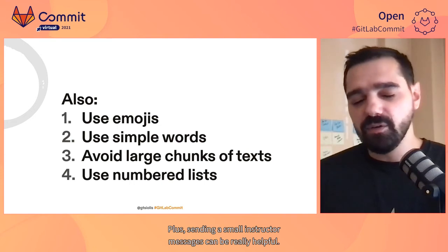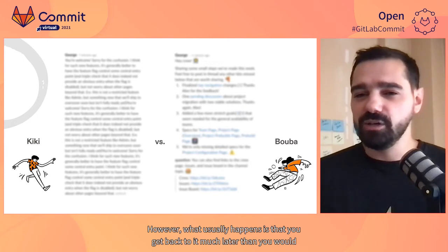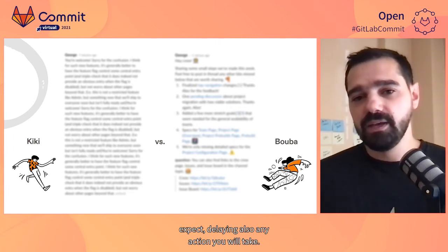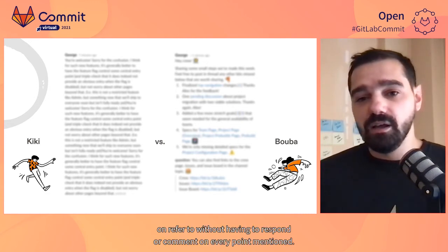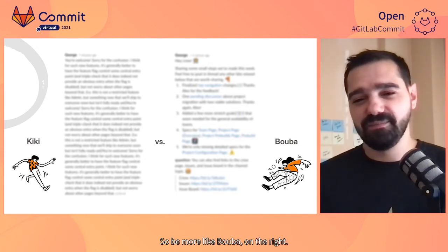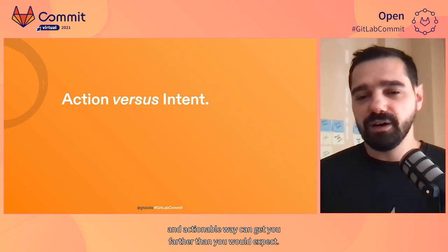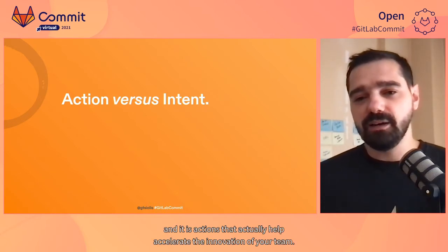Also, using emojis and simple words for documenting shared knowledge can help make content easier to read, faster to parse, and lead to action, as well as be more inclusive for everyone to understand. Sending small, structured messages can be really helpful. Have you ever received a message with more than 1,000 words in a single paragraph in the middle of the day and thought, 'no time to read this now, I'll add a reminder to respond later'? What usually happens is that you get back to it much later than you would expect, delaying any action you will take. It can be really helpful to send small and structured messages with a clear problem statement, or even action items you can easily extract — without having to respond or comment on every point mentioned. Being able to get your thoughts into a paragraph or two in a clear and actionable way can get you farther than you would expect. Actions are much stronger, better, and faster than intent, and it is actions that actually help accelerate the innovation of your team.